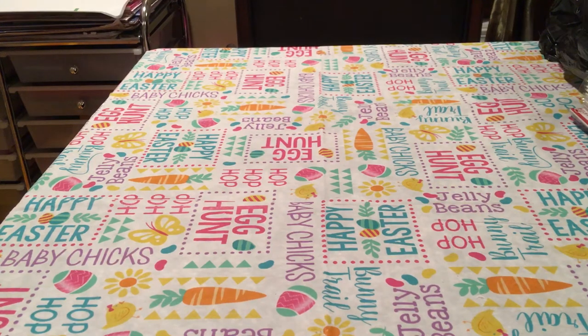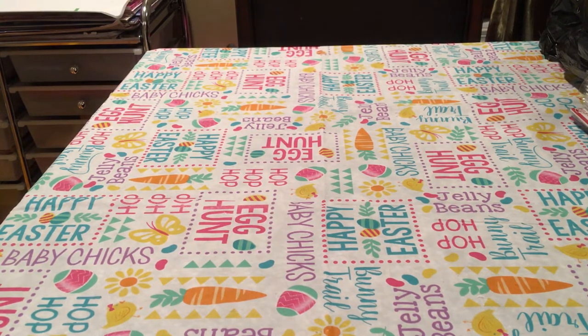Hello YouTube, StatueHunter75 here with Statue Hunters Bags and Boards, episode 57. I went overboard today. It's New Comic Book Wednesday — April 3rd, 2019 — and I visited four of my favorite comic book shops today. I thought it was going to be a slow week with comics, but it wasn't. Let's start off.